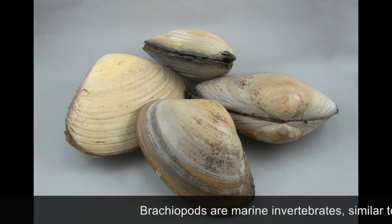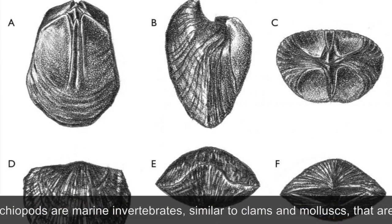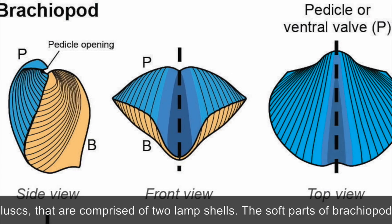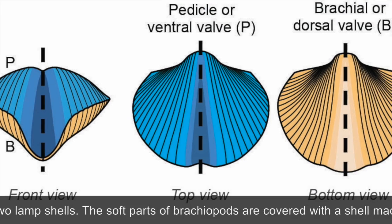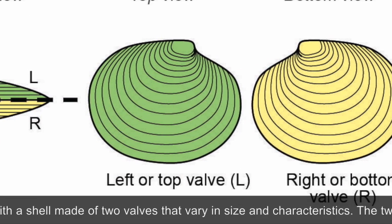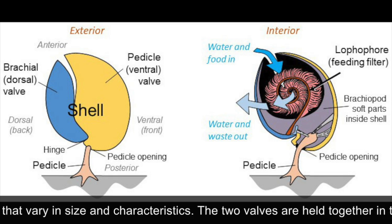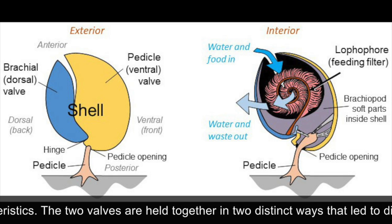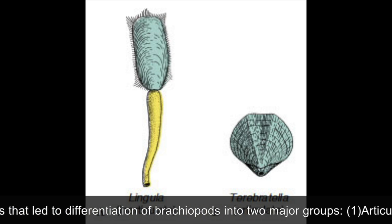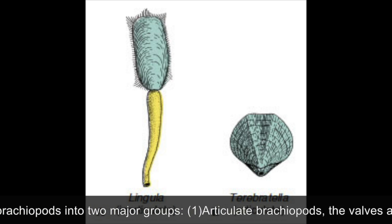Brachiopods are marine invertebrates similar to clams and mollusks that are comprised of two lamp shells. The soft parts of brachiopods are covered with a shell made of two halves that vary in size and characteristics. The two halves are held together in two distinct ways, leading to differentiation of brachiopods into two major groups: articulate brachiopods and inarticulate brachiopods.